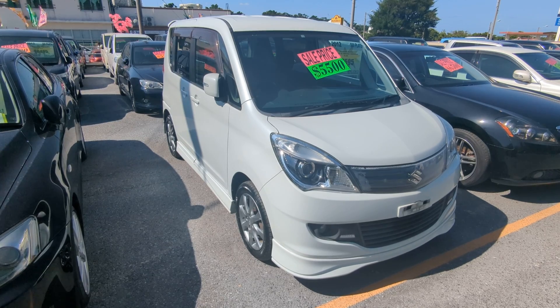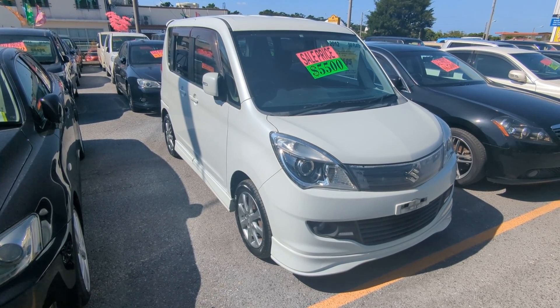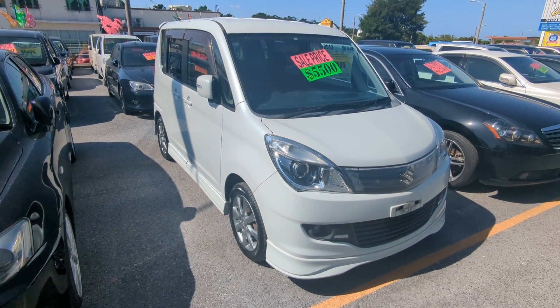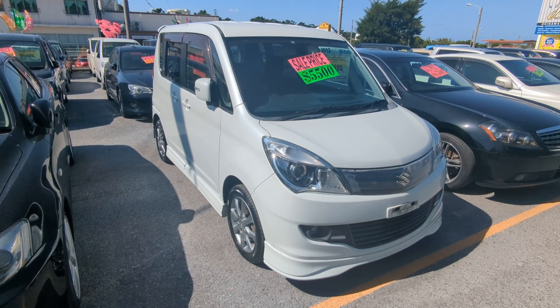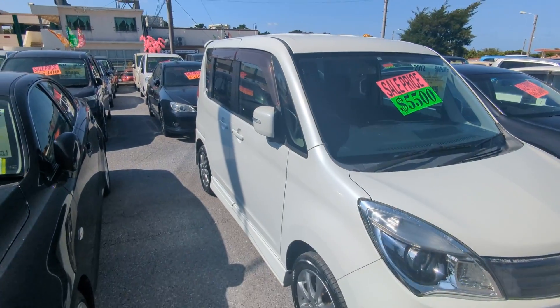Before we get started, I'd like to let you know that we do have on-the-lot discounts. So the price you're seeing on our website right now will not be the final price when you come on the lot. Also, if you're arriving to Okinawa soon or you just arrived, please make sure you stop by Johnny Z's Cars as soon as you can and have a look around — even before you get yourself a driver's license, there are benefits of doing it that way. So with that, let's have a look around.